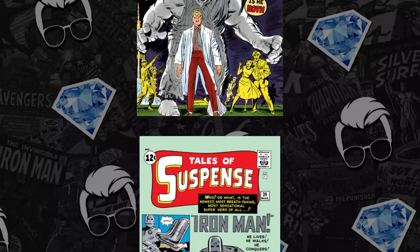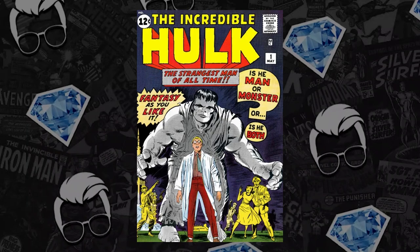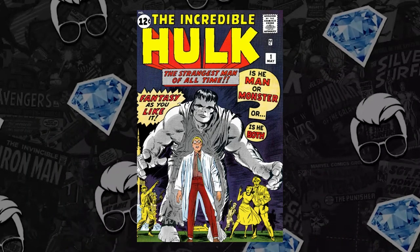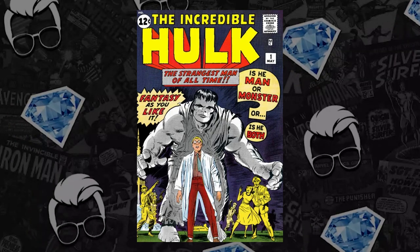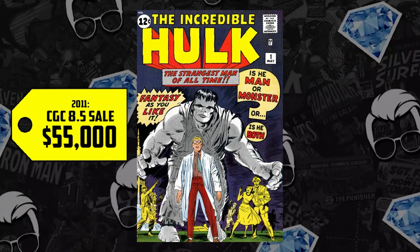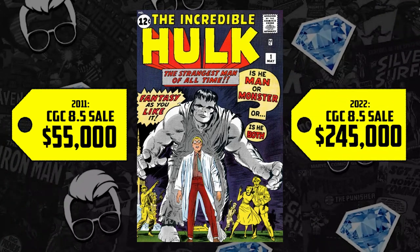Then we have an 8.5 of Incredible Hulk. We're taking you back to just a little after 2008, the first appearance of Edward Norton's Hulk. There was an 8.5 that sold in 2011 for $55,000, and in 2022 the first appearance of Bruce Banner has hit $245,000.